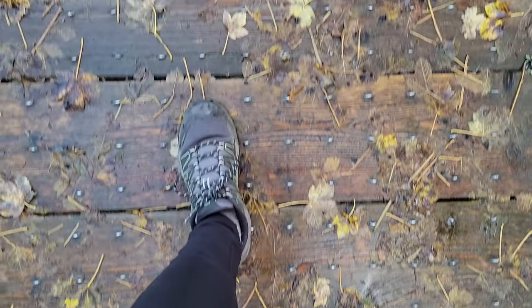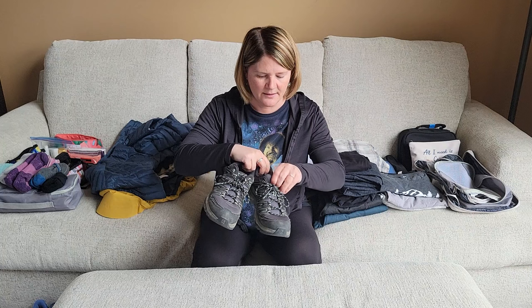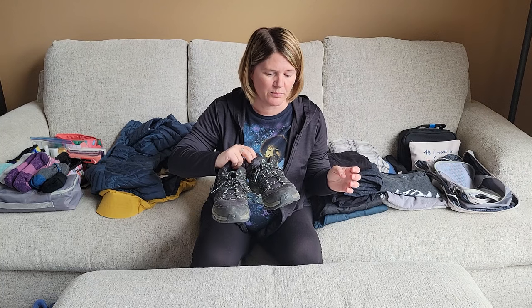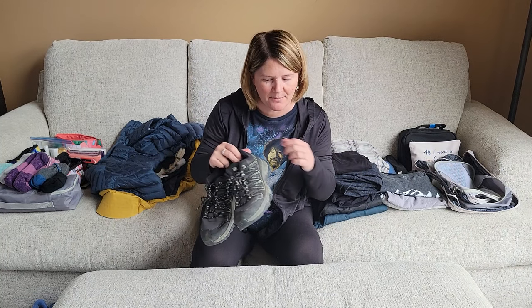Let's talk about shoes. You want to consider two things when deciding which shoes to bring: are they waterproof — bog proof as I call them — and are they comfortable to walk in? You're going to be doing a lot of walking if you really want to see Ireland. These hiking tennis shoes are really comfortable and waterproof, though for truly bog proof you'd need more of a boot option.